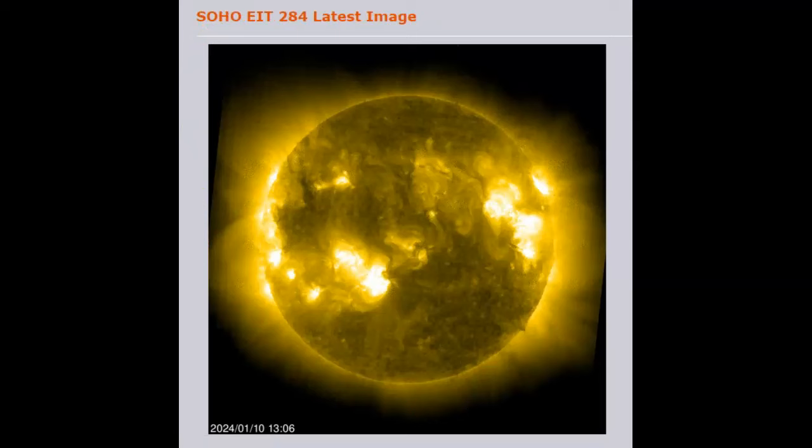Heading over to SOHO at 284 angstroms, we can see that we have more than one sunspot coming around that limb — we have numerous. Obviously these are the two sunspots I was talking about earlier, AR3536 and AR3539. It looks like we have multiple sunspots coming around that limb. It's going to be a busy week.